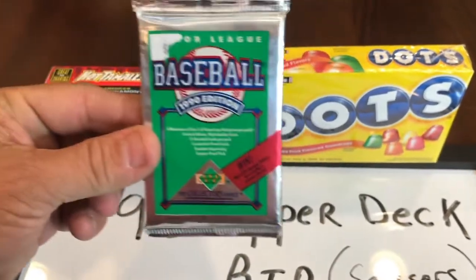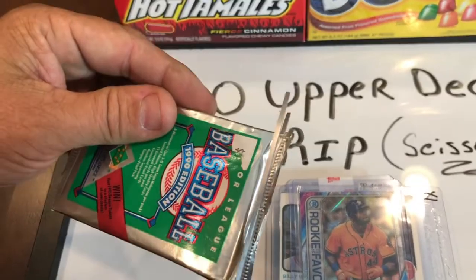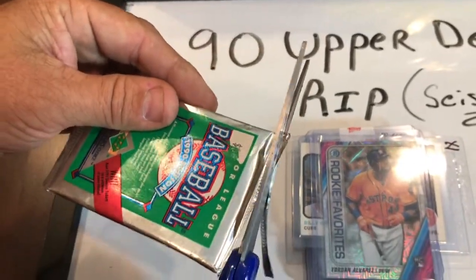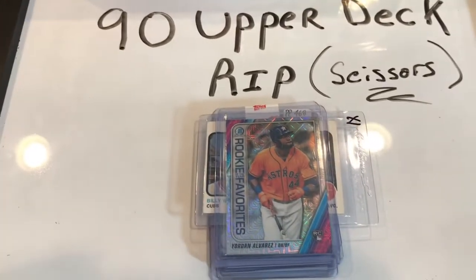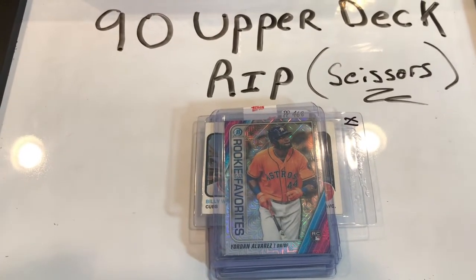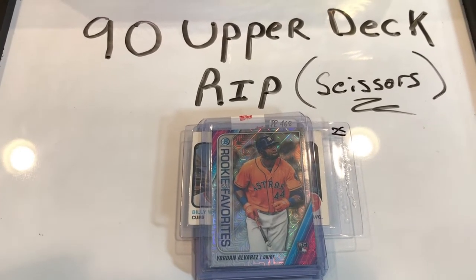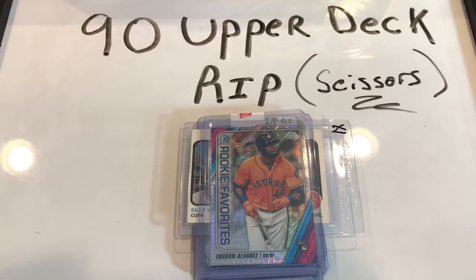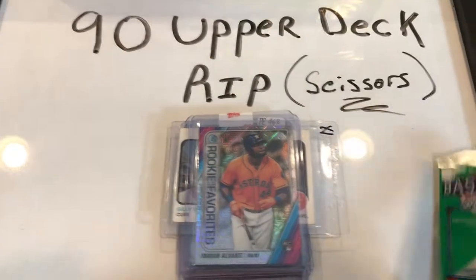I'm going to have to cut it with scissors — I'm not good at opening these. I don't want to cut the cards. Of course I didn't cut them deep enough. Let's see what we have in this pack. I'm going to read them off to you.